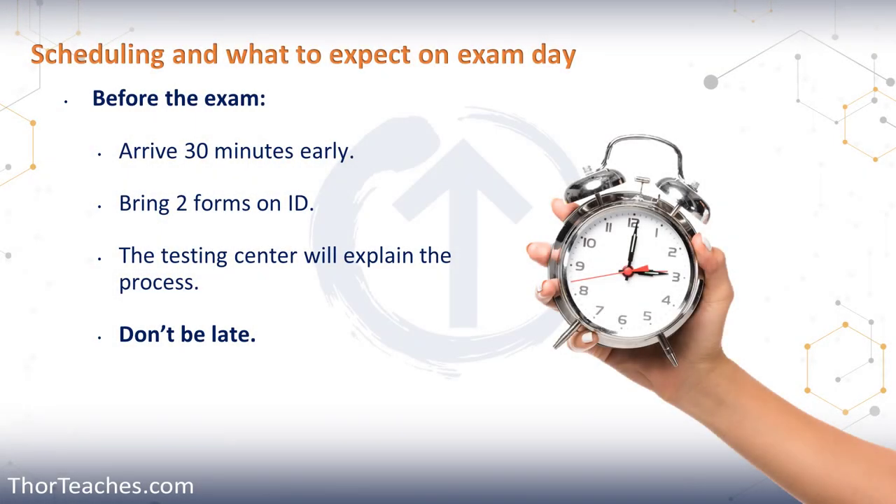In this lecture, we're going to talk about all the practicalities on exam day — what to expect and what to bring.